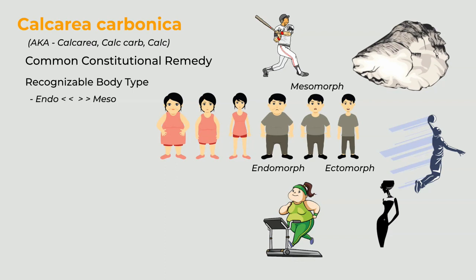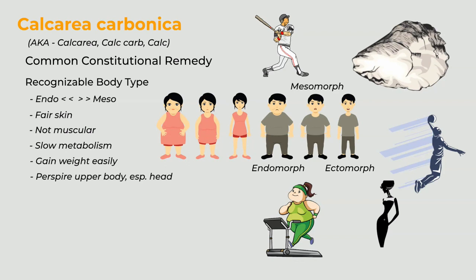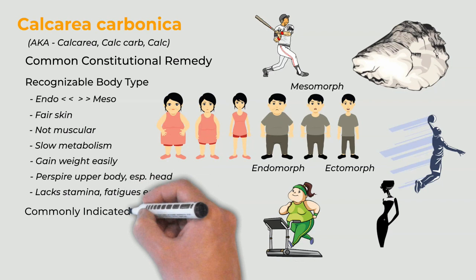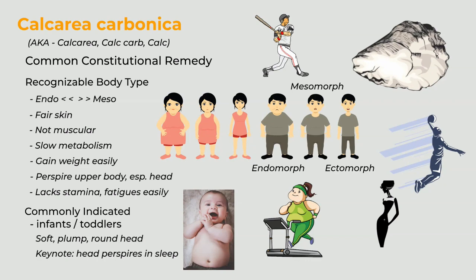Endomorphs are more heavy-set — soft and flabby, the opposite of long and lean. Although most calc carb types are endomorphs, they're usually found on the spectrum between endomorphs and mesomorphs. Calc carb types are usually fair-skinned with thicker bodies that have little muscular definition. Calc types have slow metabolisms; consequently they can gain weight easily and have a hard time losing it, tending toward obesity. They perspire easily, especially on the upper half of the body and particularly on the head. Calc types tend to lack physical and mental stamina and may fatigue easily. Calc carb is the most commonly indicated constitutional remedy for infants and toddlers. Like the adult calc, children are similarly soft and plump with round heads. A keynote clue is that calc carb kids can sweat on the head while sleeping at night.